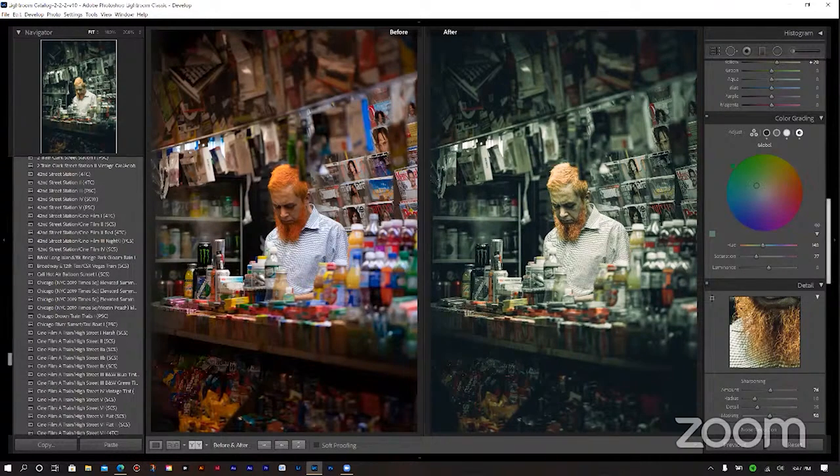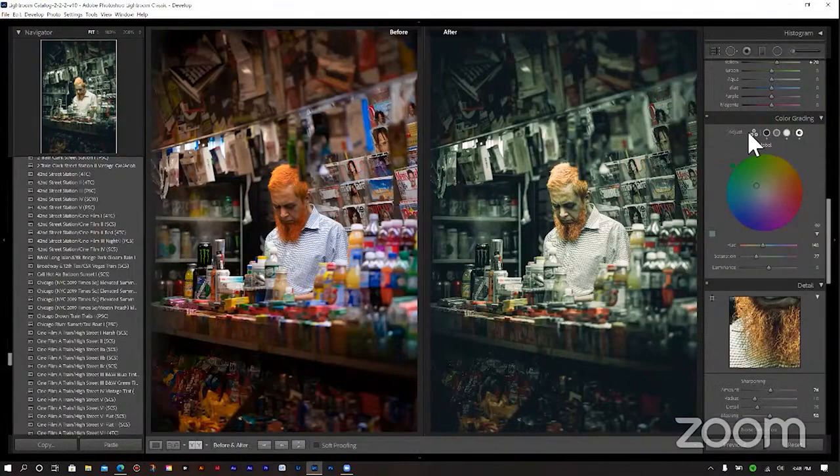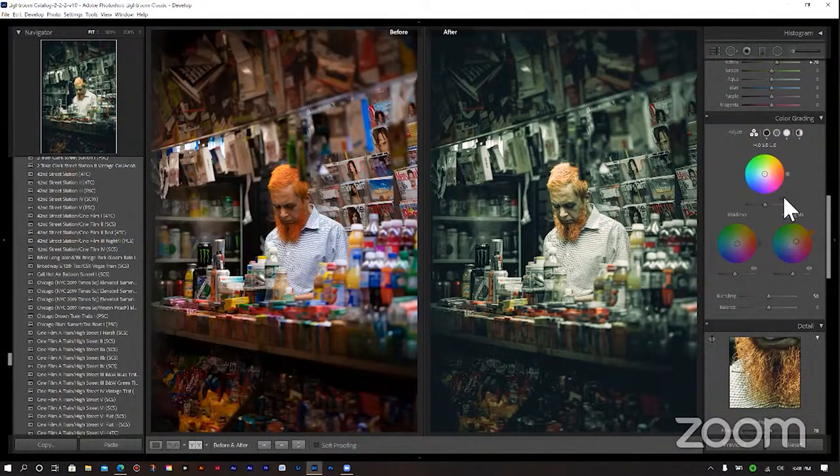I'm sure there are people that miss split toning, but it's basically split toning 2.0. If you still want split toning as before, just take your blending to 100 and it functions the same way. But you have this new global edition as well as new mid-tones, which adds so many new ways to pull and push an image. That's what I love about it.